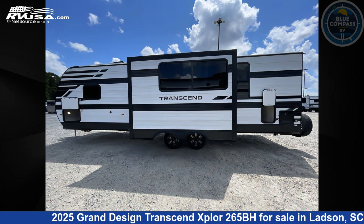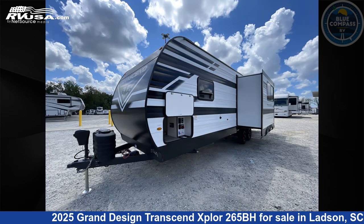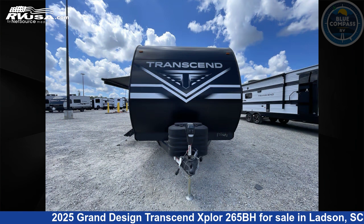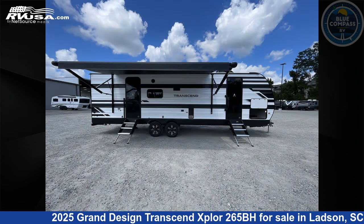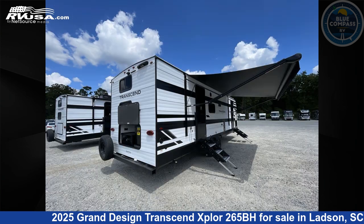This new Grand Design is 32 feet 0 inches in length and features sleeps 8, slide out, and 56 gallons fresh water capacity. The floor plan layout of this travel trailer features bunkhouse, front bedroom, two entry and exit doors, and a U-shaped dinette.